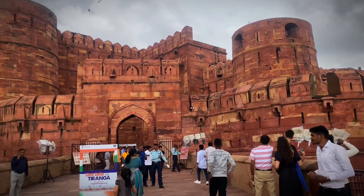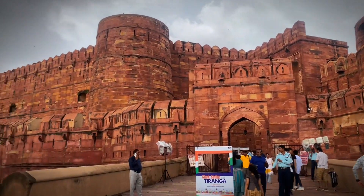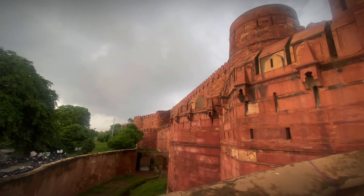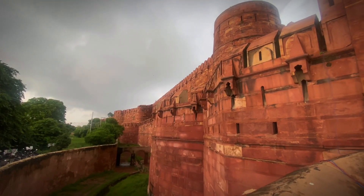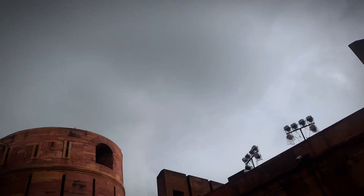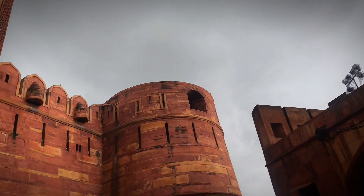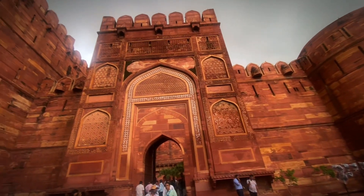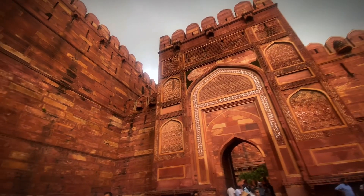Mughal Emperor Shah Jahan commissioned construction of the Red Fort on May 12, 1638, when he decided to shift his capital from Agra to Delhi. Originally red and white, these were Shah Jahan's favorite colors.